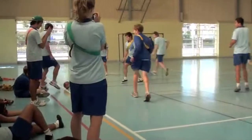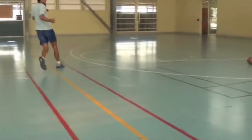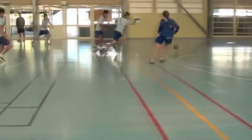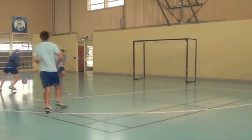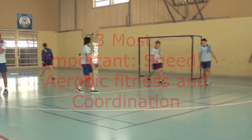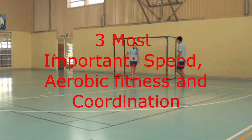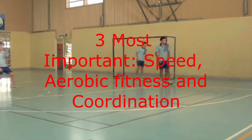A few main components of fitness include: speed, agility, balance, coordination, reaction time, power, aerobic fitness, flexibility, and cardiovascular fitness. Although all of these are important, in relation to futsal it can be identified that speed, coordination, and aerobic fitness are the most vital and essential to perform at an elite level.